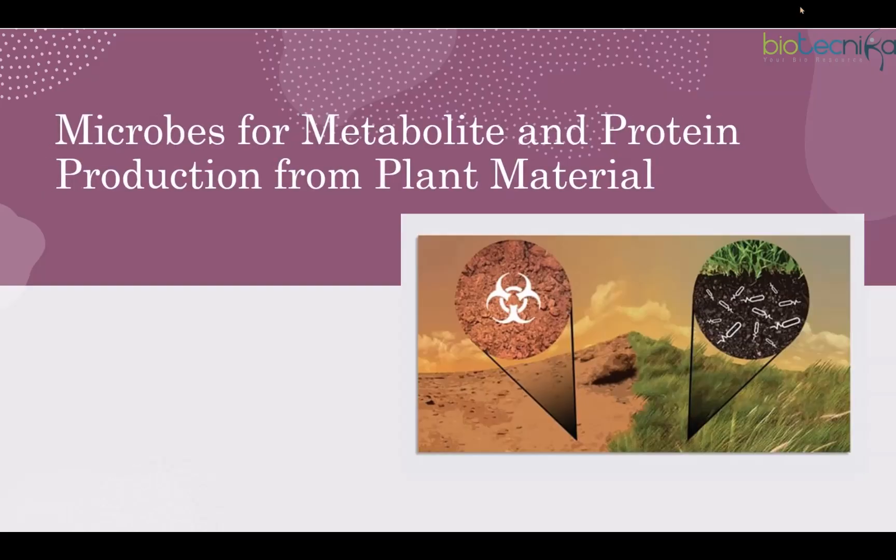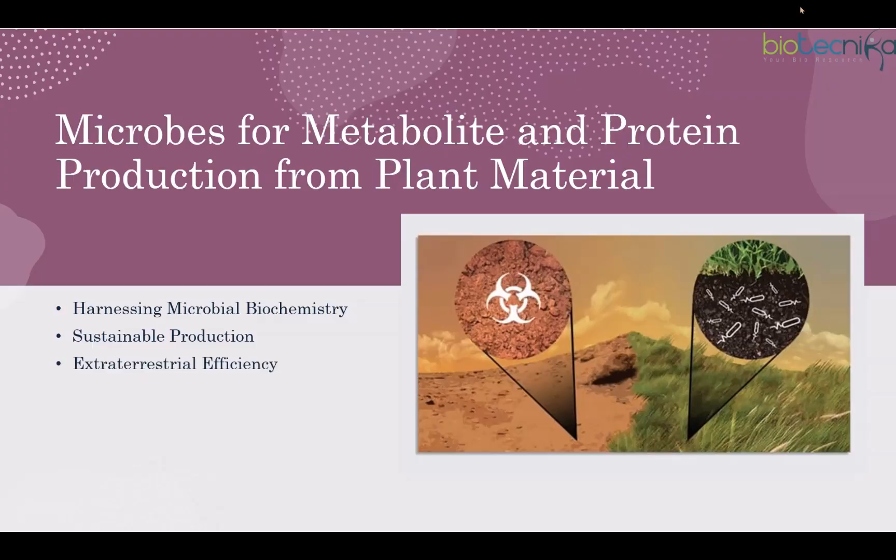Microbes can also be harnessed for metabolite and protein production from plant material. Using synthetic biology enables production of industrial and consumer products — replacing oil-based or non-industrially viable products like chemicals, medicines, or spider silk. On-site biomolecule production reduces the transport burden and maximizes resource use. Photosynthesis, acetogenesis, and methanogenesis use carbon dioxide but have metabolic limitations, whereas aerobic catabolism of plant-derived sugars offers greater ATP generation and flexibility.